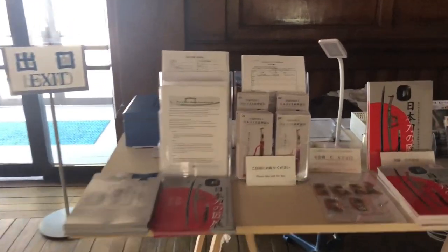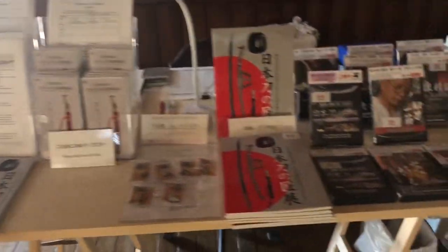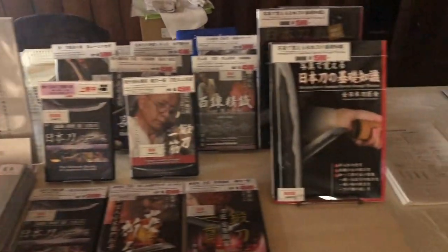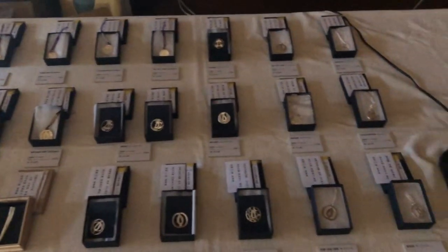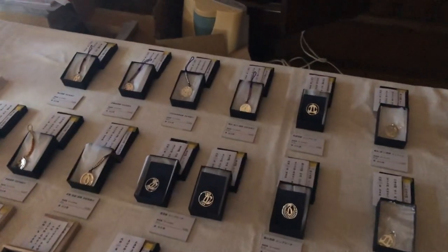And we've got a little store as well with information in English. There's a catalogue, there's videos for sale, DVDs, and small fittings made by Izumi Sensei and his students that you can purchase.